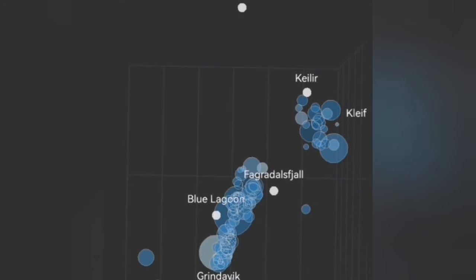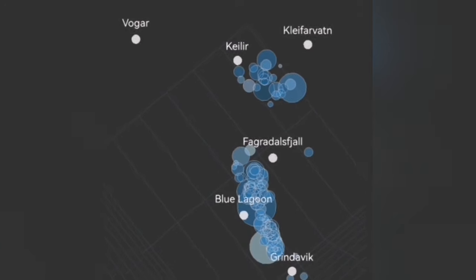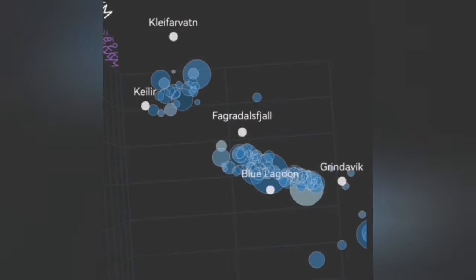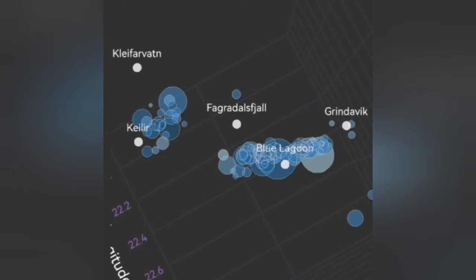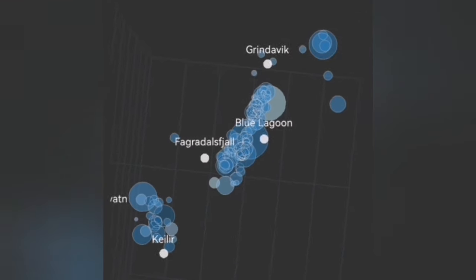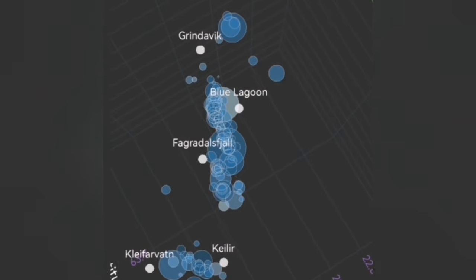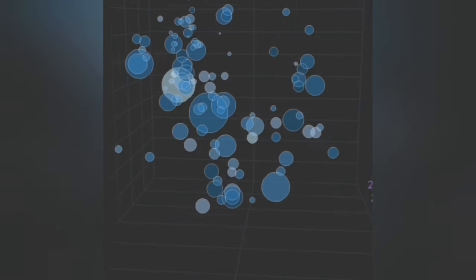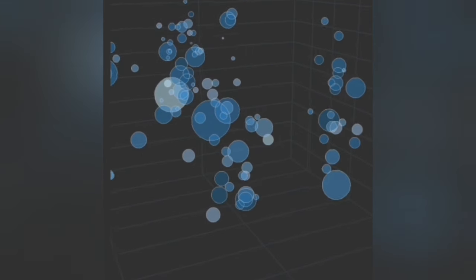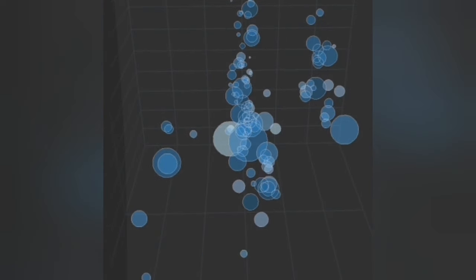Those earthquakes were practically transferring movement from the Svartsengi system toward the east. At the moment, we now see there are shallower earthquakes from that system near the Kleifarvatn, rising toward shallower depth. That means that system has also reached a flexure that is opening up to let the magma rise. Magma rising there will eventually — not immediately — require two systems to be active.